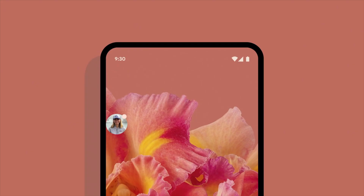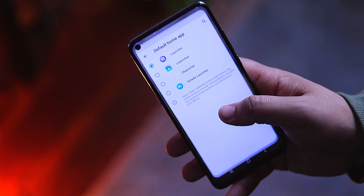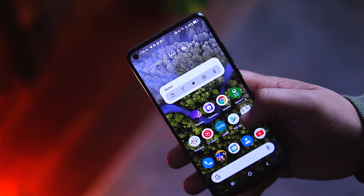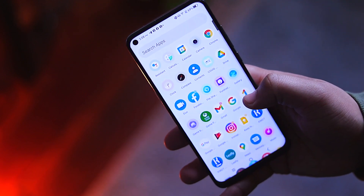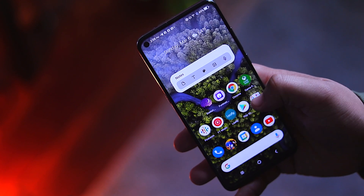Unfortunately, I don't have a Pixel 6 phone of any kind to enjoy this experience on. I hope to join the Pixel community someday, but in the meantime, I have been using the Launcher 12 launcher to bring that modern look of Android 12 to all of the older phones that are currently in my rotation.